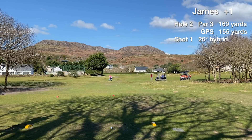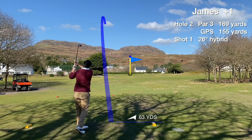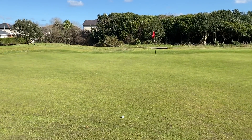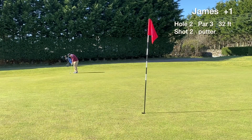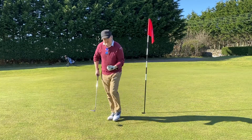Hole two is the first of the par threes at Porth Maddox. Looks like wacky races in front — waiting for the green to clear. We make a decent connection with the 26 degree hybrid and it finds the left side of the green — first green in regulation of the day. We have a 32 footer uphill for birdie, which misses short. We hole the five footer and the first par of the day goes on the scorecard.